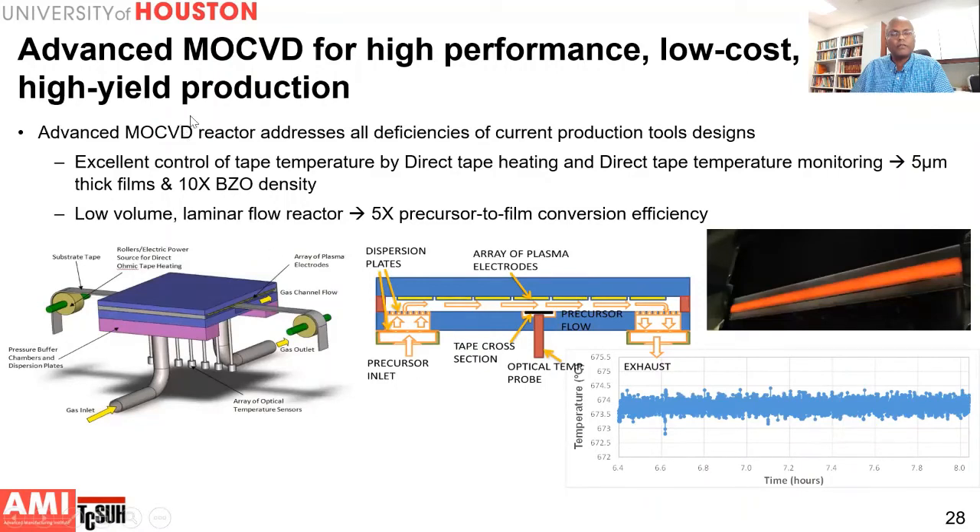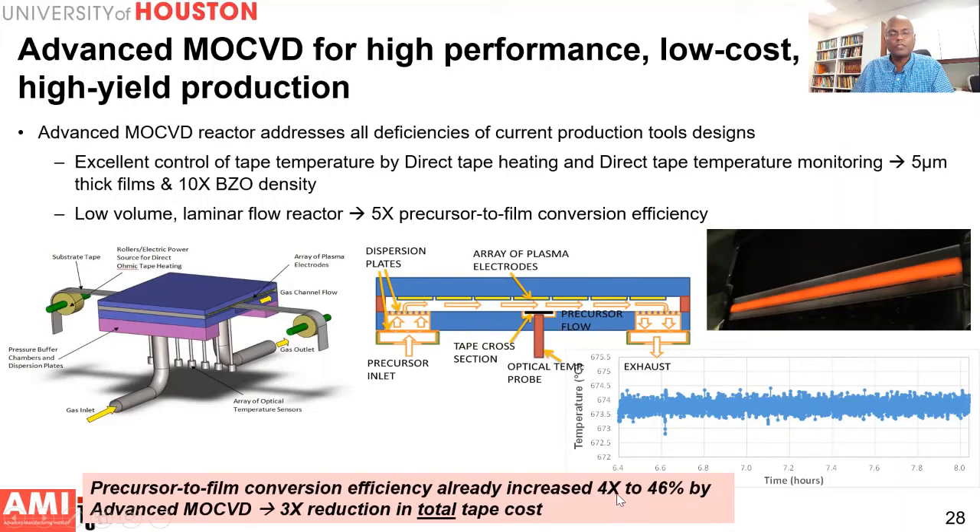So we developed an alternate technique called Advanced MOCVD. We eliminated the heater — since the tape substrate is quite resistive, we inject current directly into the tape and can heat it to 800°C without any problem. We also removed the showerhead and created a laminar flow channel where the precursor flows in a narrow gap over the tape. By this method we can control the tape temperature within a degree or so. Additionally, we achieve much better conversion efficiency of raw material: typical MOCVD processes have only about 10% precursor conversion efficiency, but our Advanced MOCVD achieves nearly 50% — almost four times higher — leading to a substantial reduction in overall tape cost, since precursors represent a significant portion of tape cost.